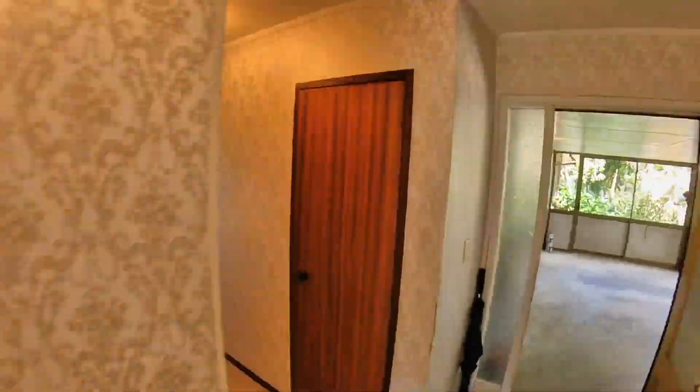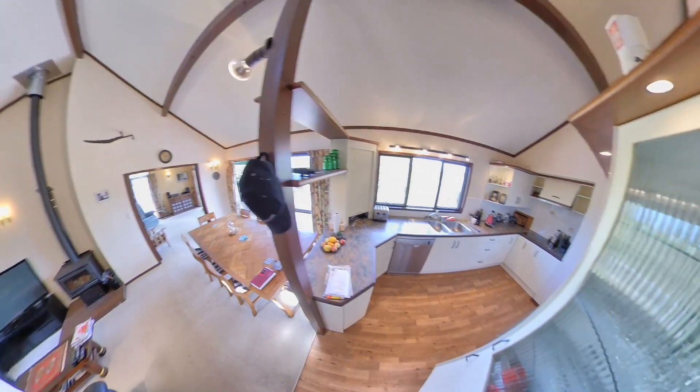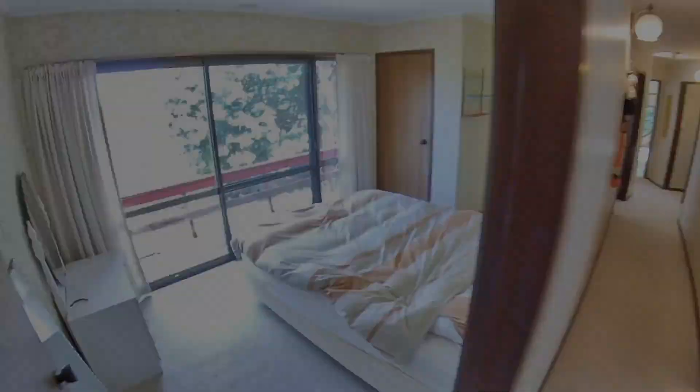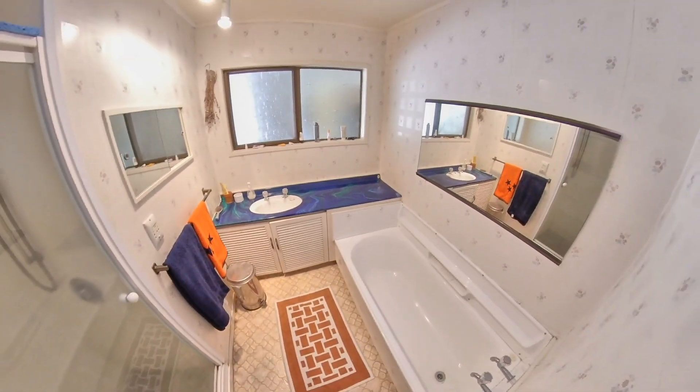This is a huge house — it could have seven bedrooms, it's got three lounges, two kitchens, and it would make a great accommodation block. Decks almost all the way around, warm spaces, sheltered spaces, great flow — beautiful home, solid as you like.